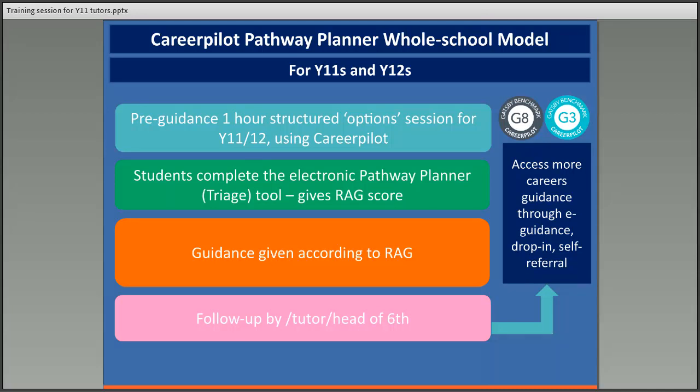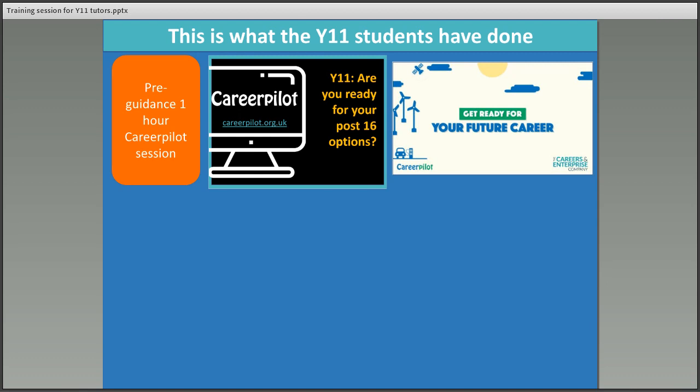There will be other ways students can get guidance too. There'll be a drop-in session at least one lunchtime a week, and they can also request e-guidance or request another session through Career Pilot. So I'm just going to show you how that all works. What students have already had is this one-hour Career Pilot session which is about their option choices — quite structured, showing them the options and then giving them time to explore the things they're interested in.